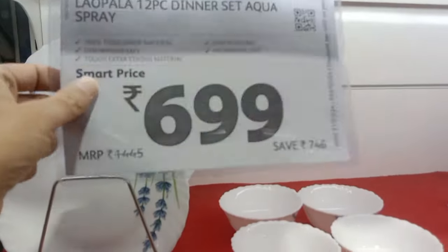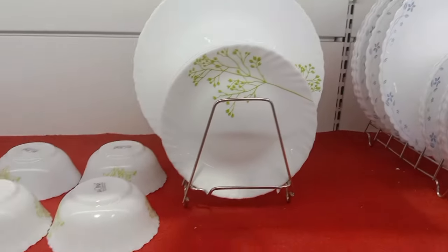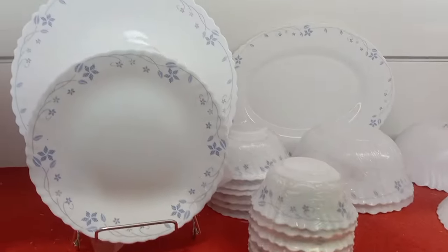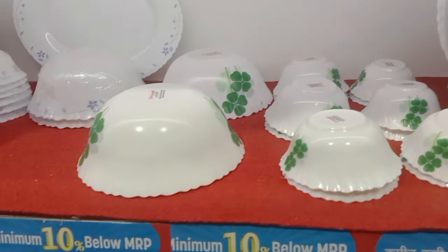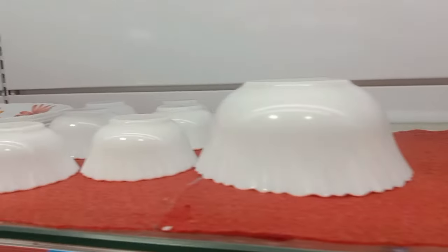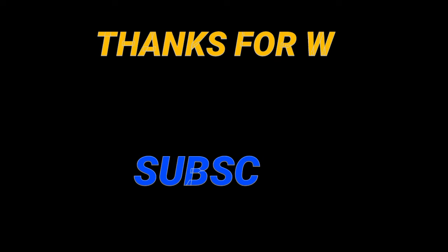Let's talk about dinner sets. This is 699 rupees, this is 799 rupees, this is 899 rupees. You will get a dinner set, so if you want to give someone a gift then this is a good option. Friends, if you like this video please like, share, and subscribe to the channel. Thank you for watching my video.